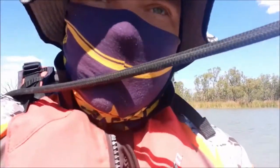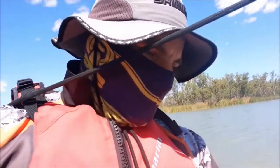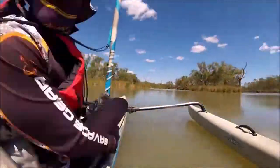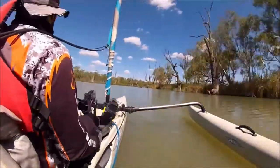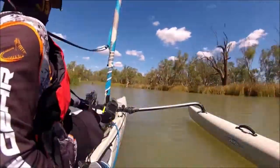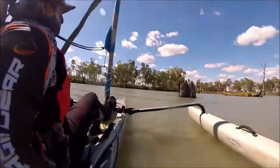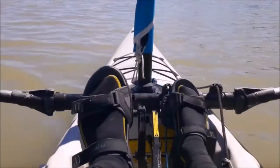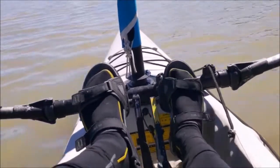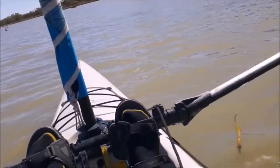It's very shallow through here, slow going — keep catching the keel on the bottom. There's a trick you can do with the mirage drive: just little slow pulses. It gives you a forward motion but the fins won't elevate too far down and hit the bottom.